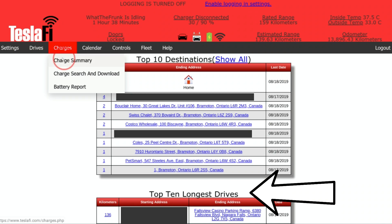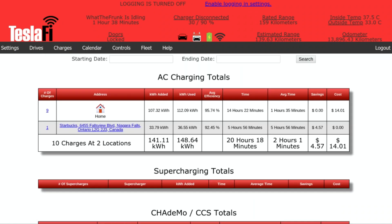Where it gets really neat is the charges. So let's go to charge summary. Since I've been playing around with this, there are 10 charges at two locations. I've charged at home nine times and you can see how much energy I've added back to my car and how much I've used, how much time I spent charging at home and the average time. What's really neat is I can see the exact cost — I've spent $14.01 to charge my Tesla at home. This one here is a free charger, and I got basically $4.57 of savings because I never paid anything for that charger — it was completely free. So I spent $14 but also got $4.57 of free charging.